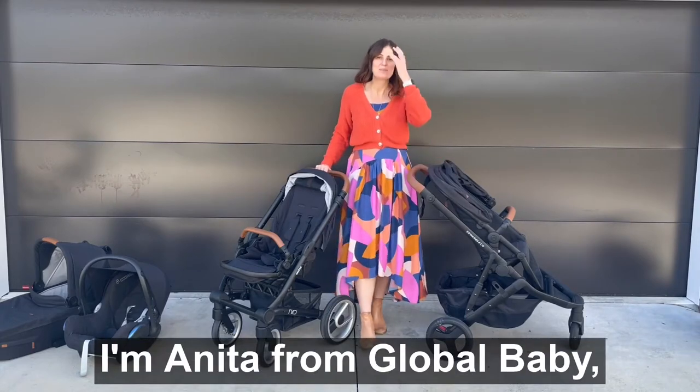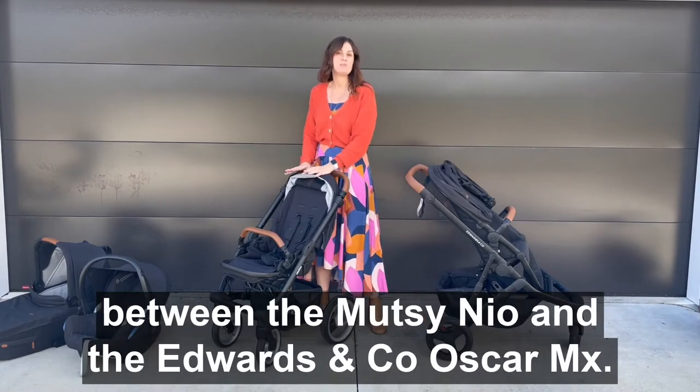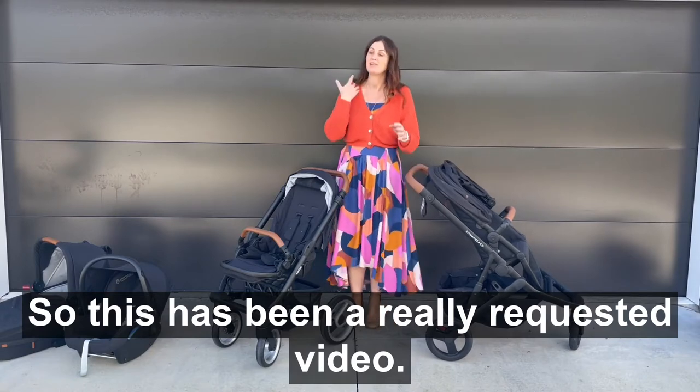Hey team, how's it going? I'm Anita from Global Baby and today I am going to be showing you the differences between the Mutzi Neo and the Edwards & Co Oscar MX. This has been a really requested video.